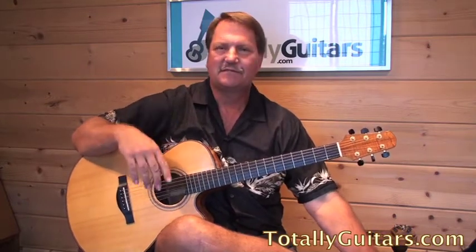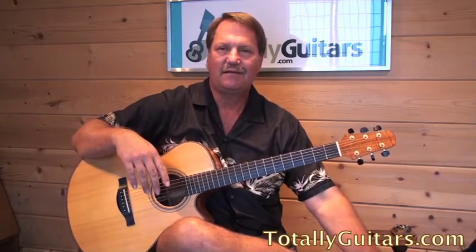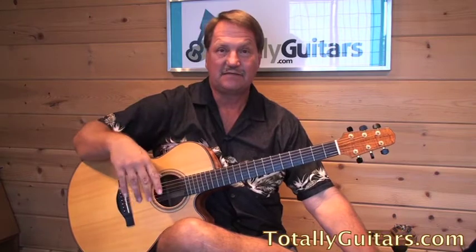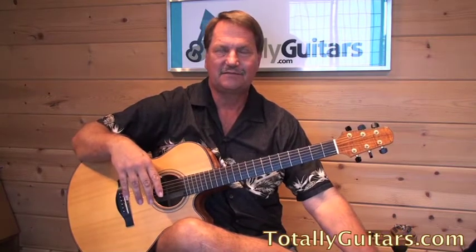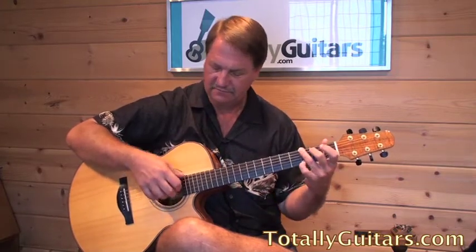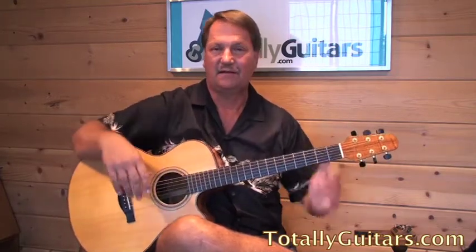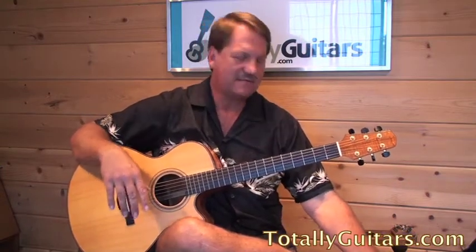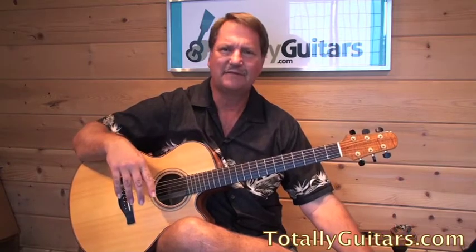One of my students this week came in — I don't see him very often — and he had been listening to one of my albums, El Dorado. He said he had to learn something from that album. I played a few things for him and he said that looks way too hard. He didn't want to do the easiest one either — too melancholy, that was Rosa May. So we settled on that little piece called Yesterday's Blues, so I might have to get a lesson together on that because it's just kind of a cool little bluesy thing.